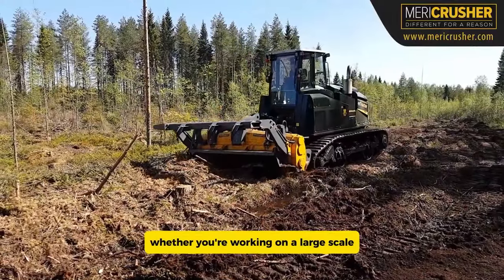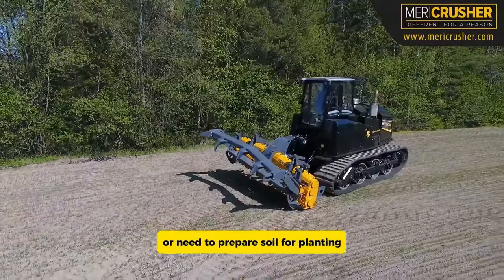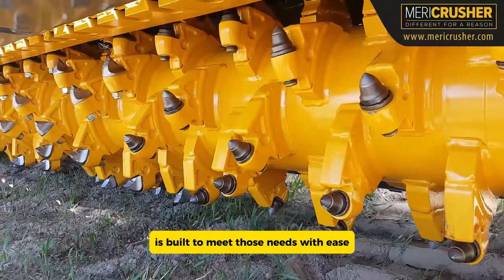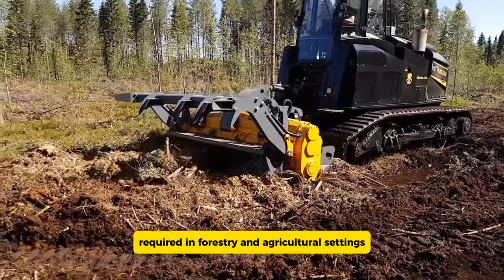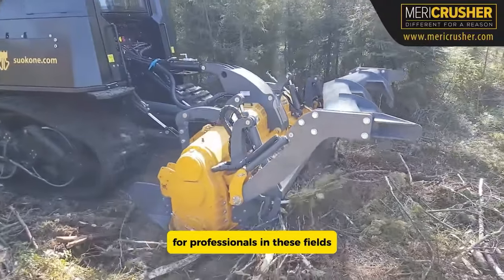Whether you're working on a large-scale land clearing project or need to prepare soil for planting, the MT 700 is built to meet those needs with ease. Its design and engine power ensure it can tackle the heavy-duty work required in forestry and agricultural settings, making it a valuable tool for professionals in these fields.